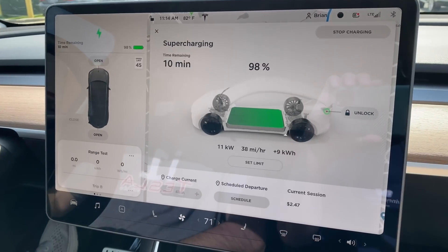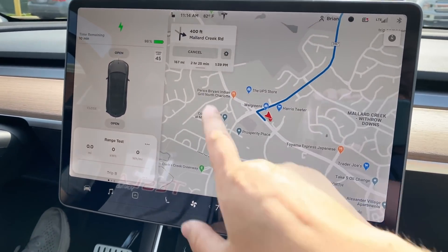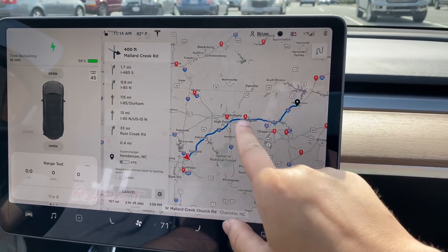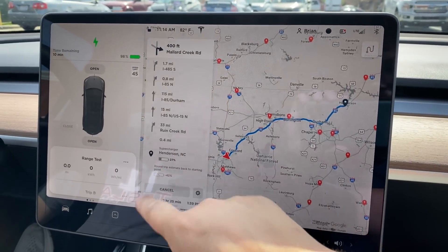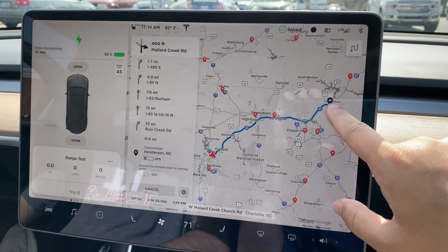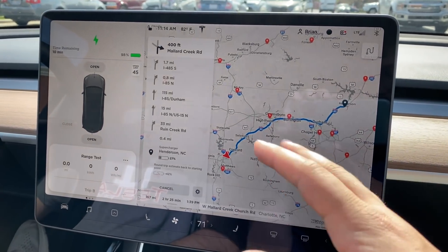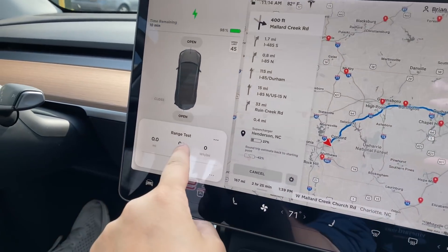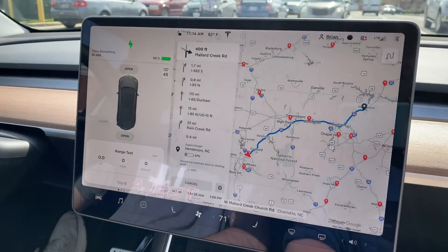We're at 98% pulling 11 kilowatts, which is really not bad for that state of charge. You can see we're going to start here and go all the way up to Henderson — it's only 167 miles. The car's predicting a 27% arrival, so we may have a little bit left over. We'll just go up and down a few exits to drain it down to maybe 5%, and then we can extrapolate the data on consumption and battery pack capacity when new.